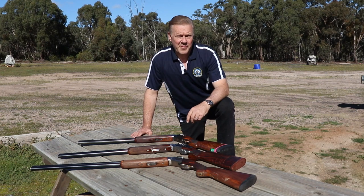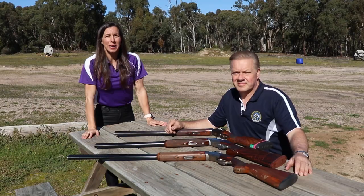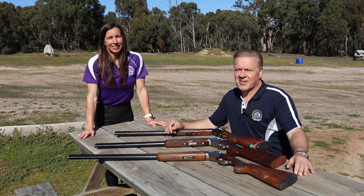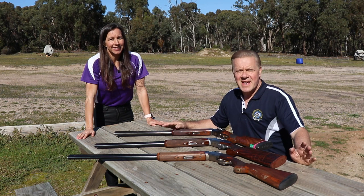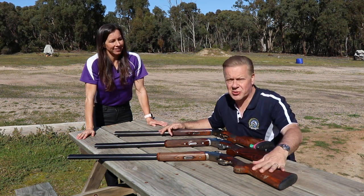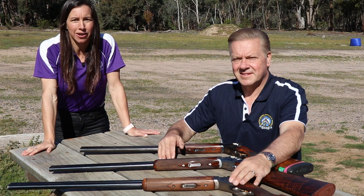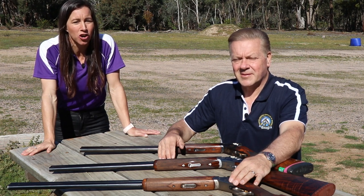Shotguns come in a variety of barrel sizes, but what's the right length for you? Generally speaking, the most common and versatile barrel length in shotgun shooting is 76cm or 30 inches. It wasn't that long ago that the most popular barrel length for field shotguns was 28 inches. Nowadays, there's a trend for sporting clay shooters to go up to 32-inch barrels. The market trend has slowly pushed barrel lengths longer over the years, mainly due to lighter, better quality steel, therefore allowing the shotgun to remain perfectly balanced despite the longer weight tubes.